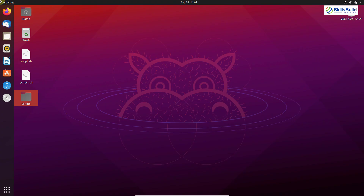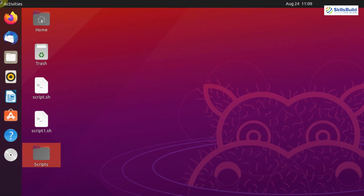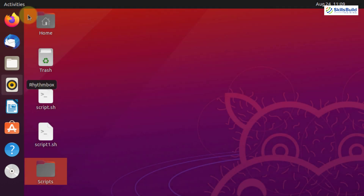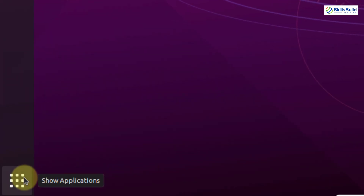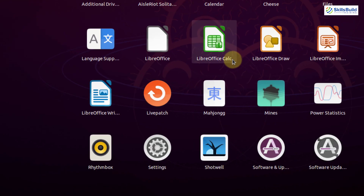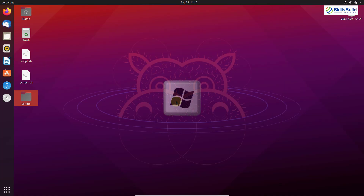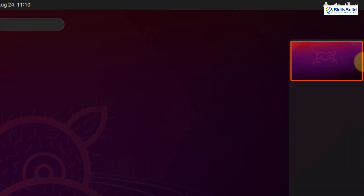Now let's talk about the interface of Ubuntu. As you can see on the screen, we have some applications docked on the left side and down here we have a button to show all applications. If I click on it, you can see these applications. If I press my Super key, a small window appears on the right side — this is the desktop window. You can have as many desktops as you want in Ubuntu.